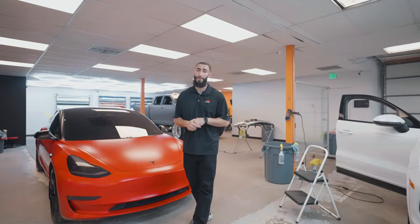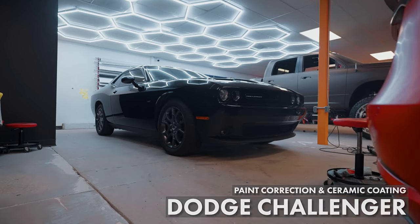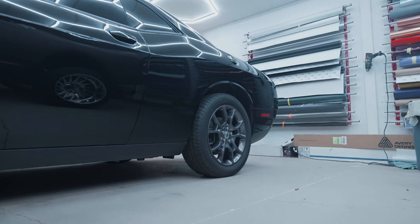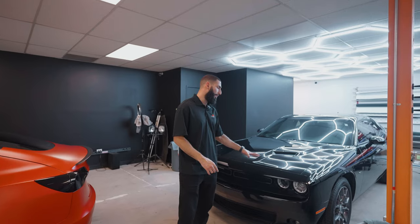Two more cars we have in the shop — this first one is this Dodge Challenger. This one is getting paint correction and ceramic coating. The guys are on lunch, and Ron is about 75% complete with the paint correction. He just has to polish a few more parts and then it'll be ready for ceramic coating.